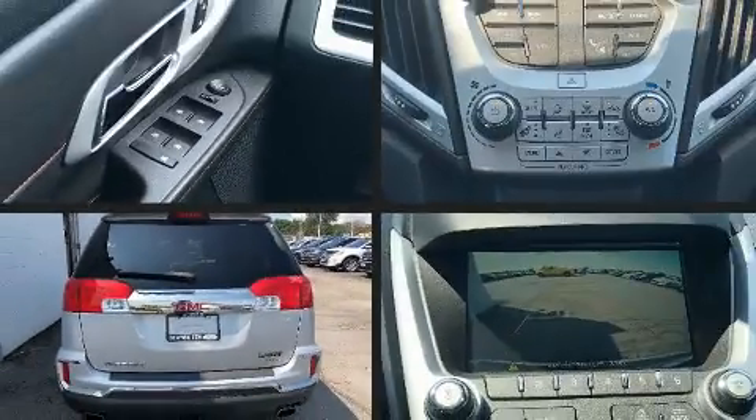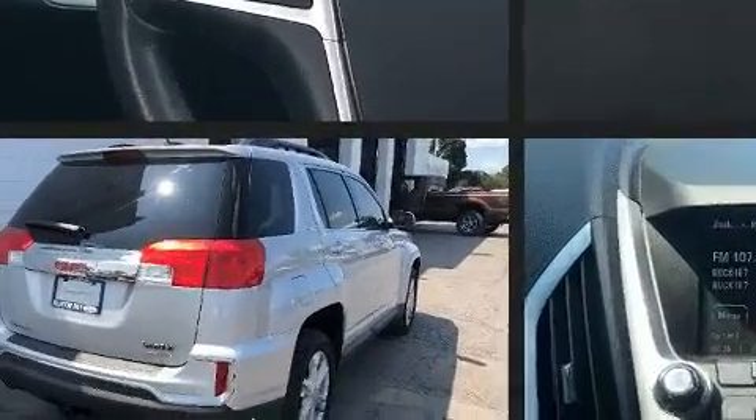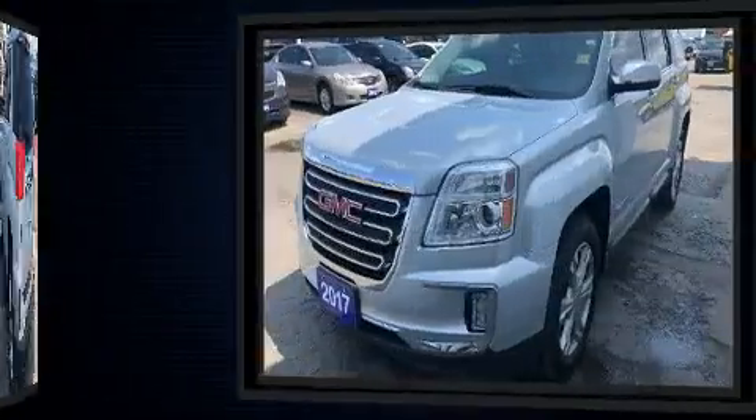Get excited about the 2017 GMC Terrain. This model accommodates five passengers comfortably and provides features such as delay off headlights, a trip computer, an outside temperature display, heated seats, rear wipers, and a split folding rear seat.